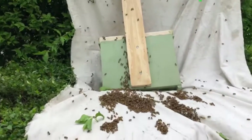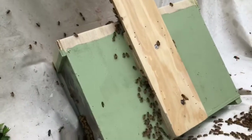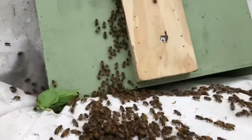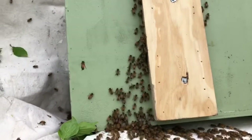They'll continue to return there unless I coat it with Vaseline. Look at them, they're just coming right up. So if they're going in the hive and not up the tree, then the queen is in the hive.